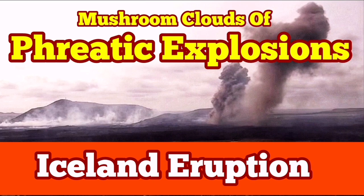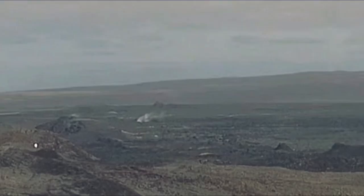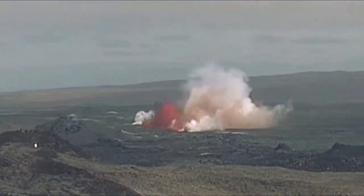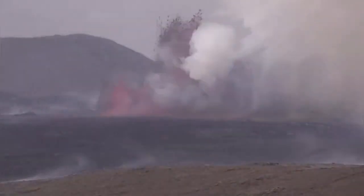The moment that the latest eruption in the Svartsangi volcanic system of the Reykjanes Peninsula in Iceland, in the mid-Atlantic region — we are located in the north of the Atlantic Ocean — started, this latest eruption created a lot of problems.